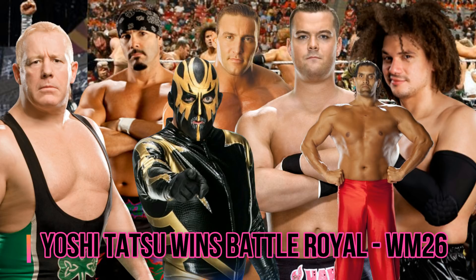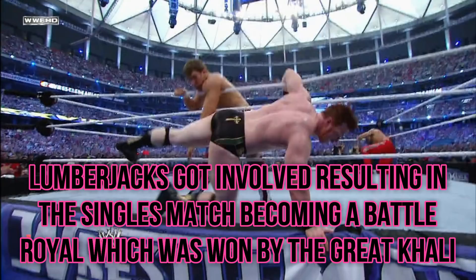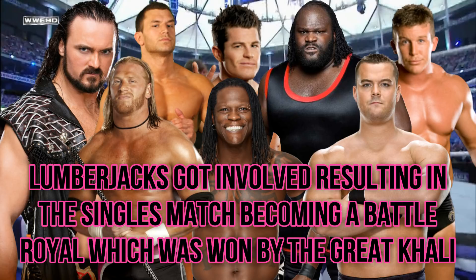That brings us to WrestleMania 27, where we had two dark matches. The first was Daniel Bryan versus Sheamus in a United States Championship match — how amazing is that? I think it was a draw, so I don't think the title changed hands. The second dark match, and this is the last dark match ever at WrestleMania, saw The Great Khali win a battle royal. Daniel Bryan was also in this battle royal, so he was in both dark matches at WrestleMania 27. Others involved included Drew McIntyre, Evan Bourne, Ted DiBiase, Johnny Curtis, Mark Henry, R-Truth, D.H. Smith, Curt Hawkins, and Jimmy and Jey Uso.